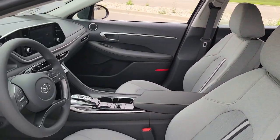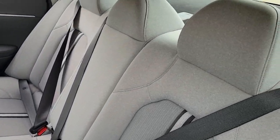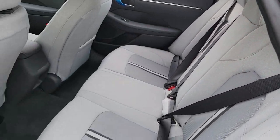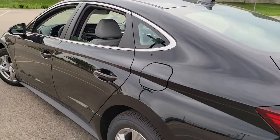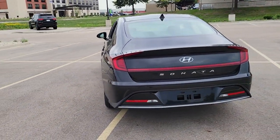traction control, and intermittent wipers. Feel a new sense of confidence every time you take the wheel of this well-built, smooth-riding Sonata. Treat yourself to a test drive today — our staff will toss you the keys and give you an outstanding customer experience.